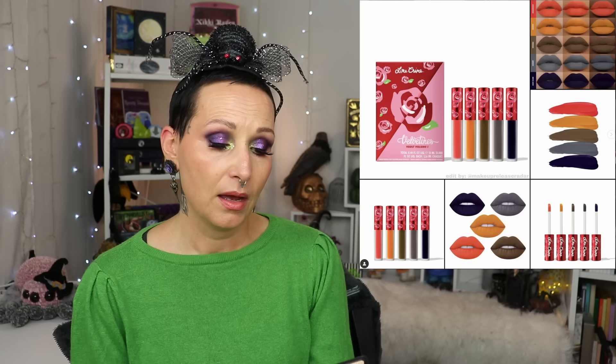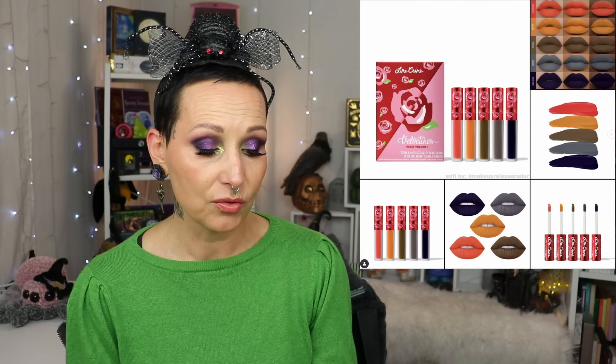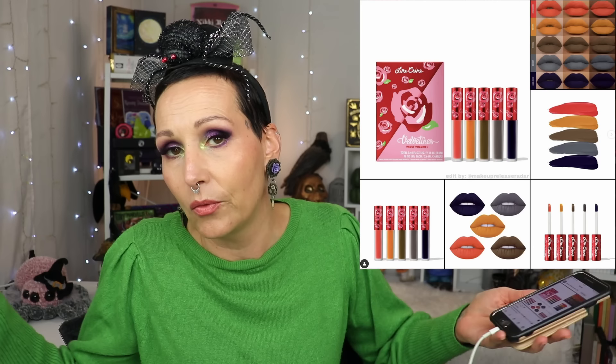Next, Lime Crime — this is the Velvet Teens Volt Volume 1. The OG matte kissproof liquid lipstick is getting a blast from the past; they're bringing back five most-requested shades out of retirement. It's available now as a complete set. If you love these types of lippies, this is so cool. However, it's a set, so if you just want the olive green, other brands like Unearthly Cosmetics or Black Moon Cosmetics carry similar shades.